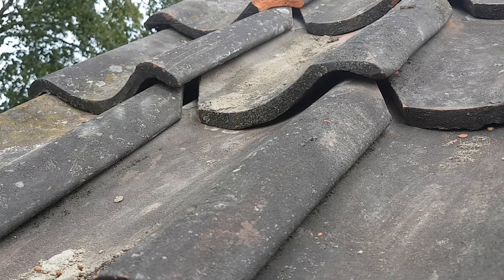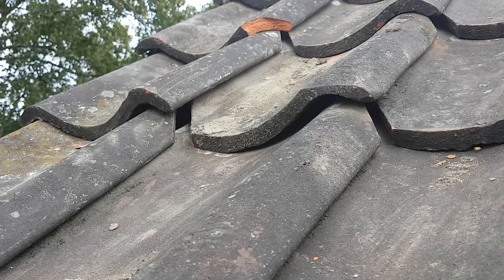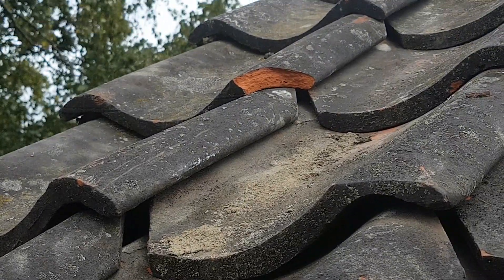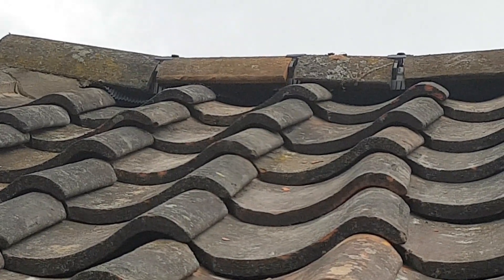As you can see, there's big gaps under all the tiles. Certainly none of them are married up. There's broken and chipped tiles. They've been fitted. That's the dry ridge tile system that was installed.